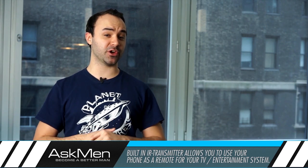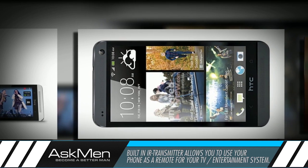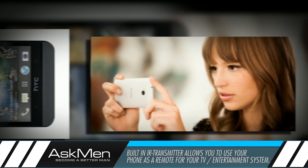Yet another cool feature that HTC is throwing in is a built-in infrared transmitter that, when coupled with their new Sense TV software, will allow you to effortlessly use your phone as a TV remote.